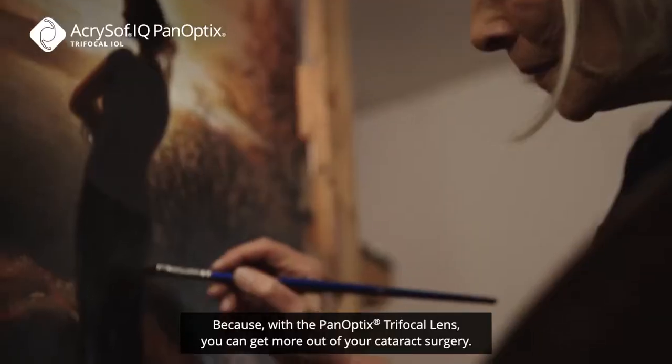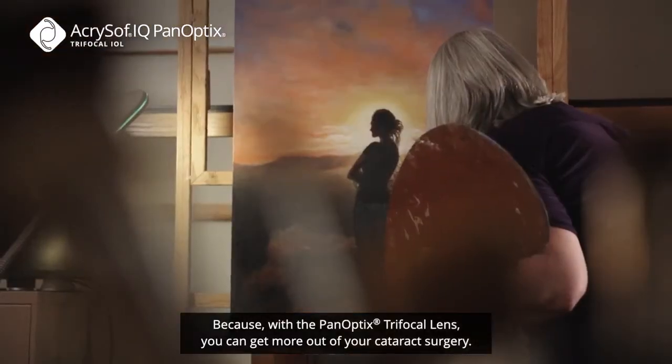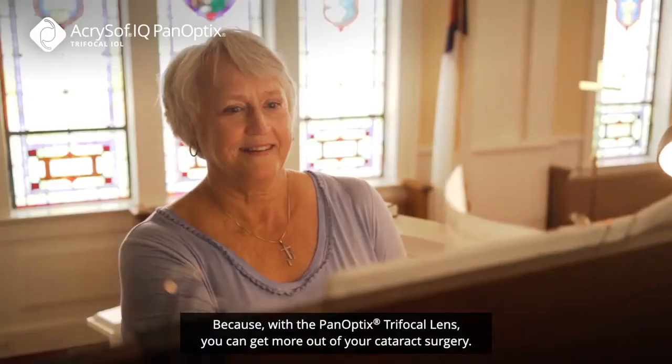Panoptimists see life differently because with the Panoptix trifocal lens you can get more out of your cataract surgery.